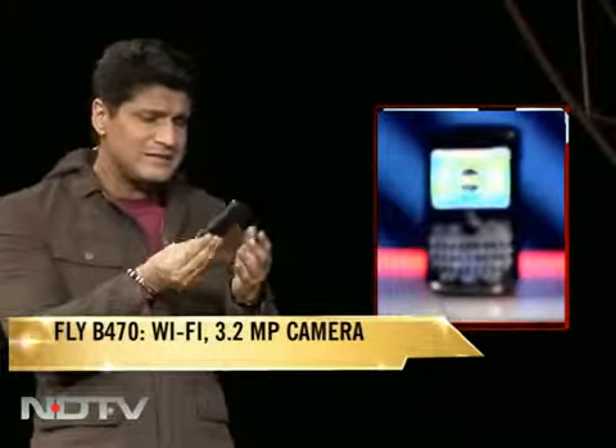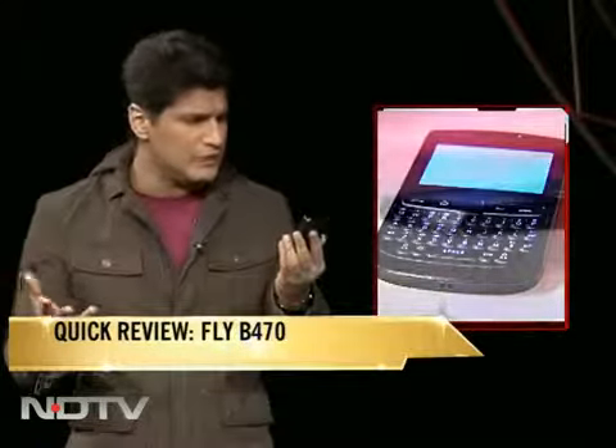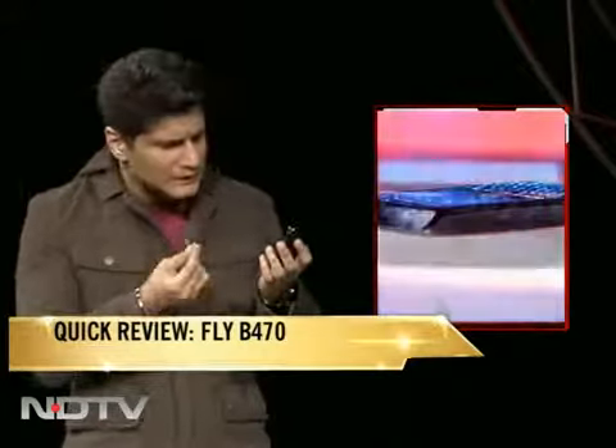Surprisingly, I find this phone very heavy. I thought maybe it has a huge battery, but surprisingly the battery is really small — just 1050 mAh — which is also not good enough since it's a dual SIM phone. It's a BlackBerry-inspired design but doesn't have BlackBerry features. It's a nice-looking phone with some good design elements.